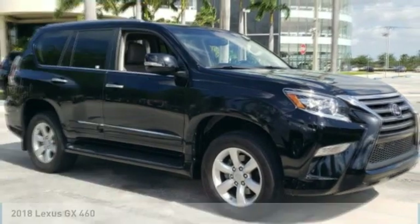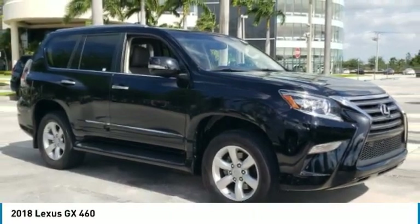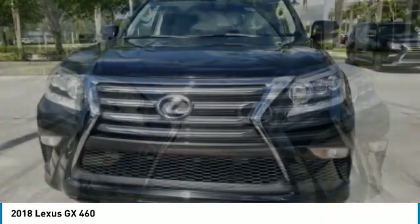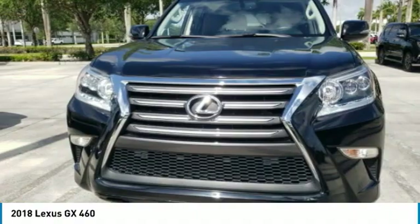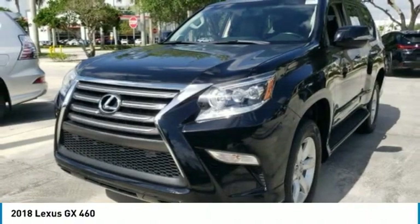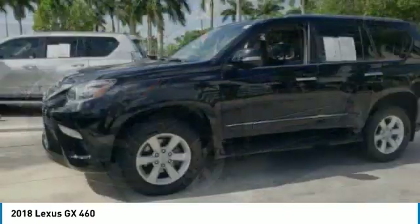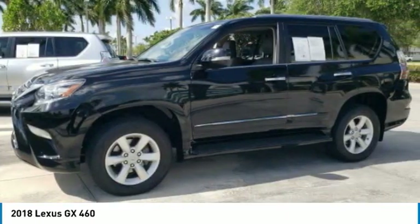Take a ride in the 2018 GX. The Lexus GX is a luxurious SUV that provides plenty of hauling functionality with its third row seating, but also the capability to take off road. The GX lets you ride in style while still providing you with plenty of versatility.